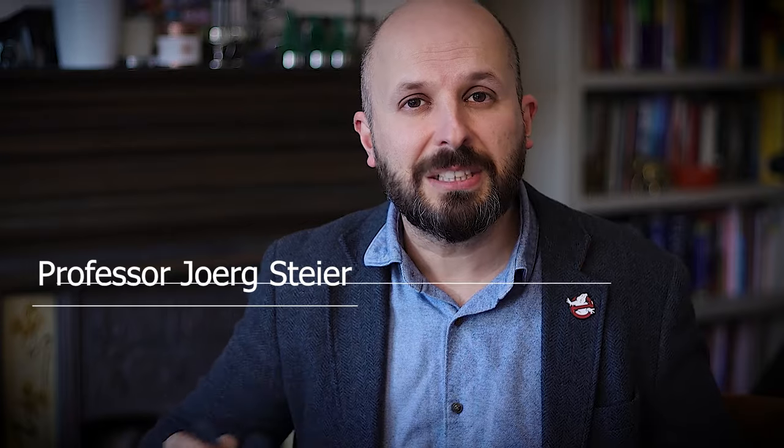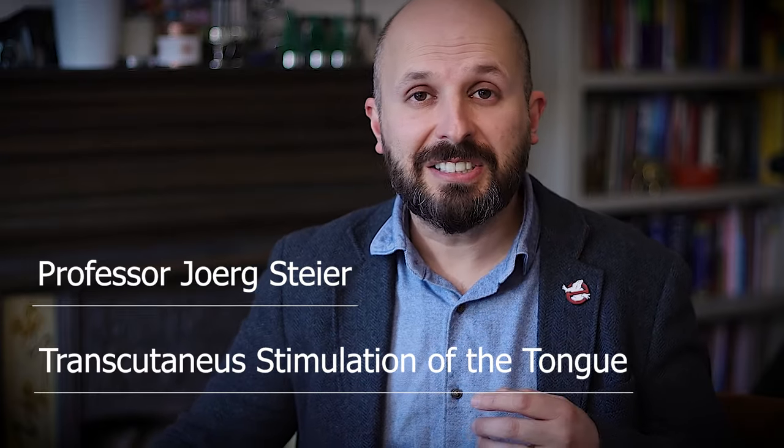I've been listening to Professor Jorg Steyer talk about this transcutaneous stimulation of the tongue for years. This isn't a device someone cobbled together — this is years and years of dedicated research. This is the first commercial incarnation of a whole range of things I think Professor Jorg Steyer is going to put together. He works in central London and has teamed up with a company in Hampshire, in the south of England, and they've made this device.